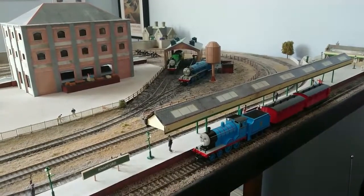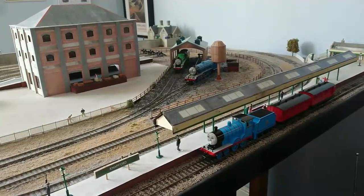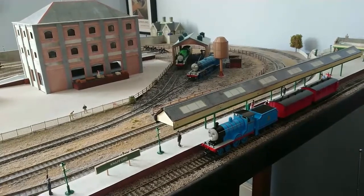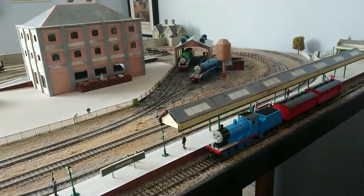Anyway, in this video I am to do a running session, and since this year marks 75 years since the first book of the Railway Series — The Three Railway Engines — was published, I am to have the three railway engines introduced in that book running on this layout.